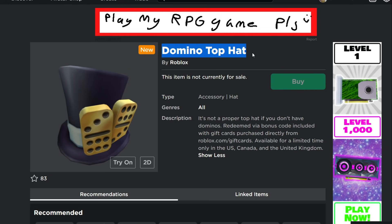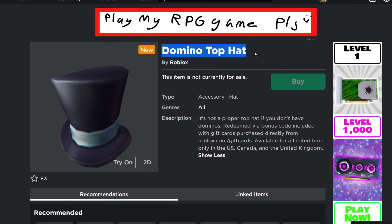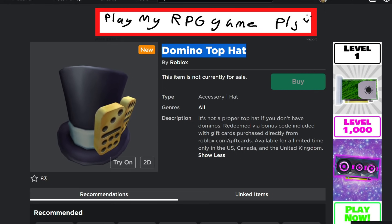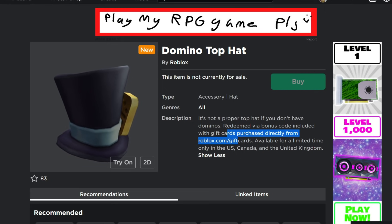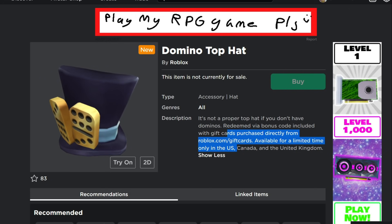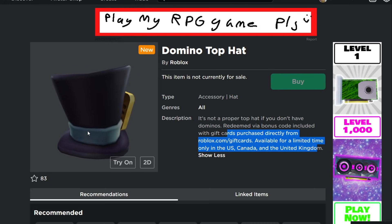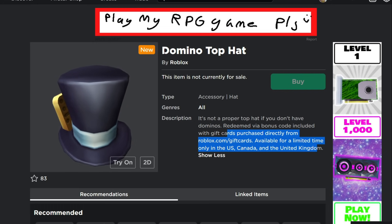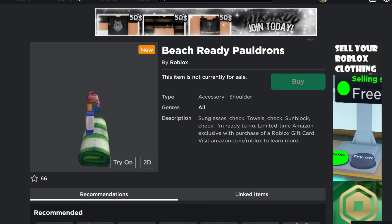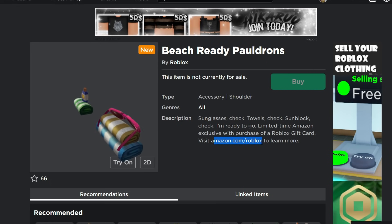We've got some new items for the month of July. These are gift card items. First, the Domino Top Hat — you can redeem it by getting a gift card directly from roblox.com/giftcards. This one is only available in the US, Canada, and the UK. It's a pretty dapper looking hat with dominoes on it, and anything with dominoes in Roblox is always rare and expensive and cool for some reason.